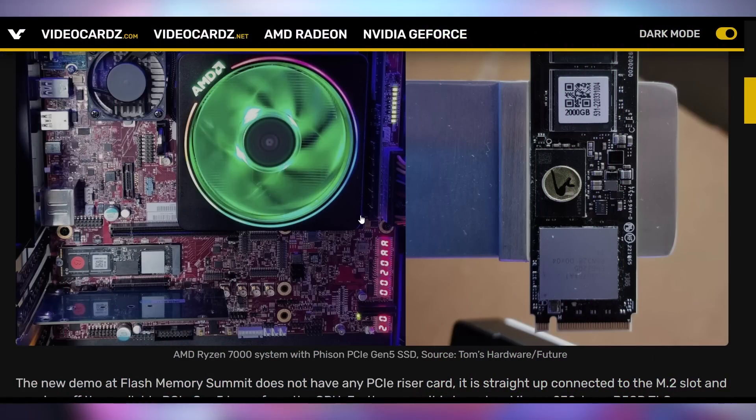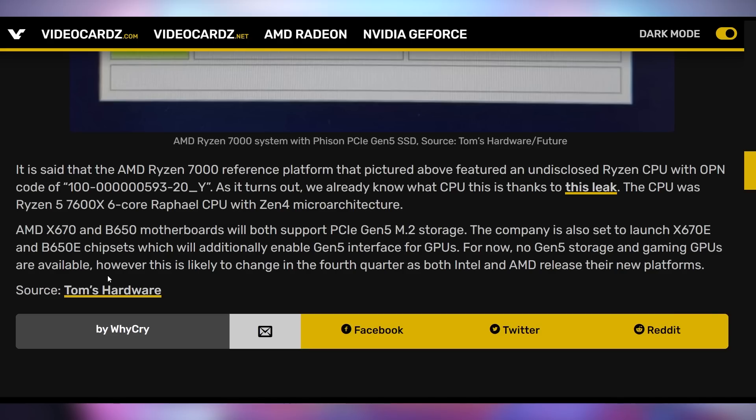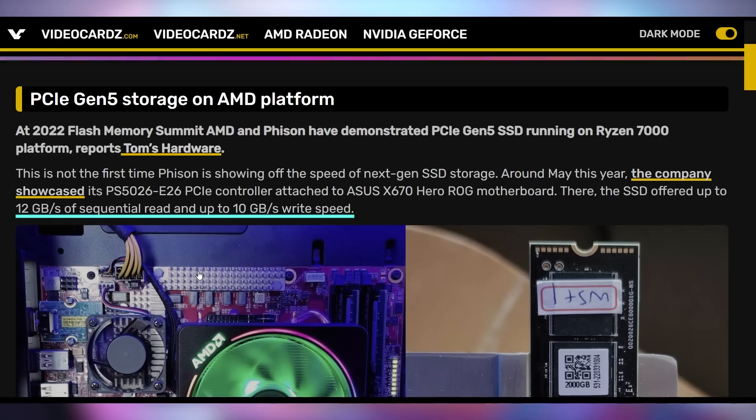On top of that, what's impressive is that this PCI Express 5.0 SSD is not on a riser card, but is actually in the M.2 slot. So Phison has gotten their controller to work for this, with speeds reaching up to 12 gigabytes per second of sequential read and 10 gigabytes per second of sequential write. Current generation PCI Express 4.0 can do about seven on read and write, so this is almost double. First generation PCIe 4.0 SSDs were more in the three to four range, so this is over double that.